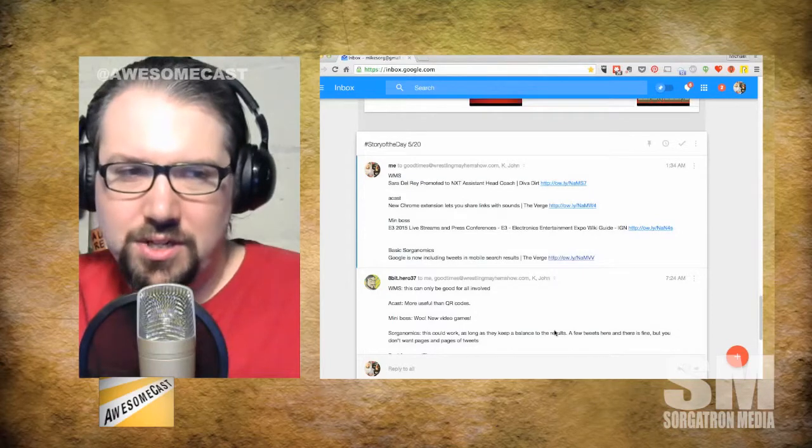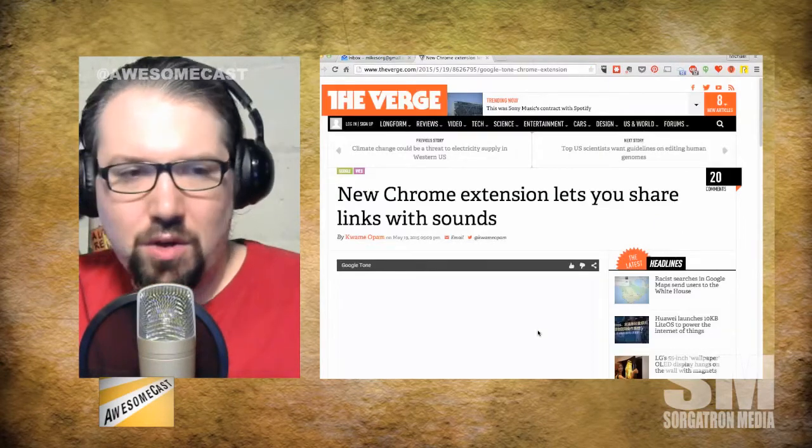Today I'm talking about — Verge has this article. It's really curious. I'm trying to figure out the use case for this, and maybe you guys can help me with that. But a new Chrome extension lets you share links with sounds. It's called Tone.